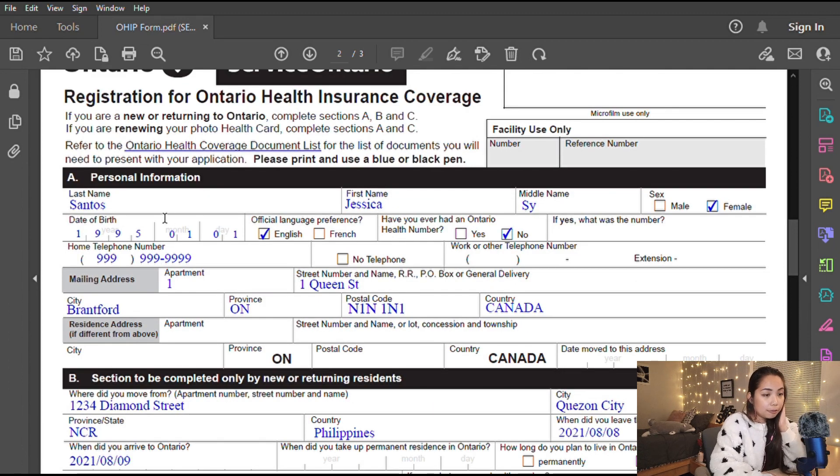Section A covers personal information: last name, first name, middle name, sex, date of birth, official language, and whether you've ever had an Ontario health card number — since it's my first time, I ticked No. You'll also provide your telephone numbers and complete mailing address. On the day you submit, they'll give you a printed receipt showing your insurance has started. The actual OHIP card will be delivered by mail after four weeks.